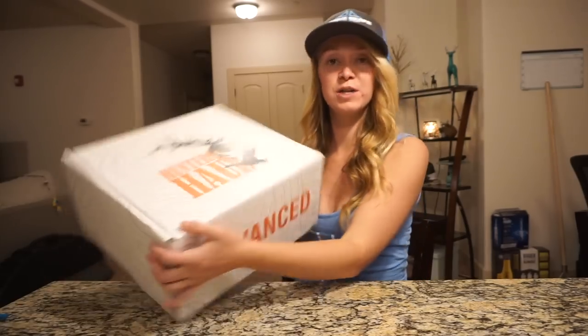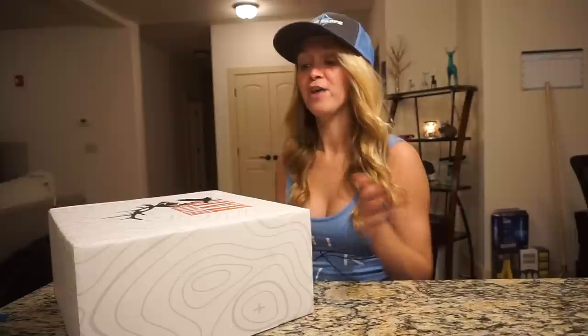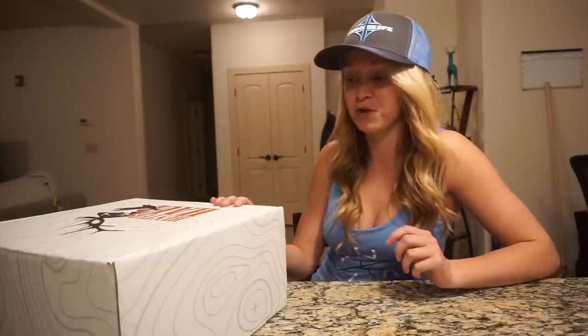I'm gonna show you what's in the November Hunter's Haul box. I've already opened it and I'm super excited about it. This isn't the only thing I'm gonna be talking about in the video, however.